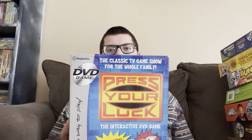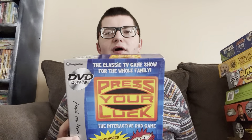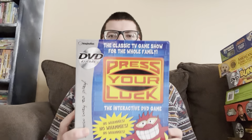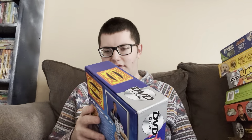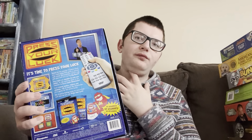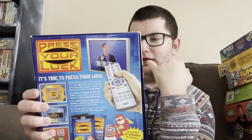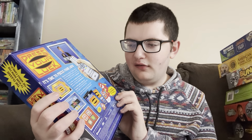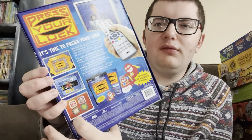All right, I've obtained a second stack of games. So this next one I have is Press Your Luck: The Interactive DVD Game — that game show where you spin the wheel and it's 'no whammies, no whammies, stop!' It's a fun little game show. It says on the side 'the classic DVD game show for the whole family.' I feel like I got this one for my birthday. This is another one that just has a DVD in it with no board. This is what the Press Your Luck wheel looks like in the game.